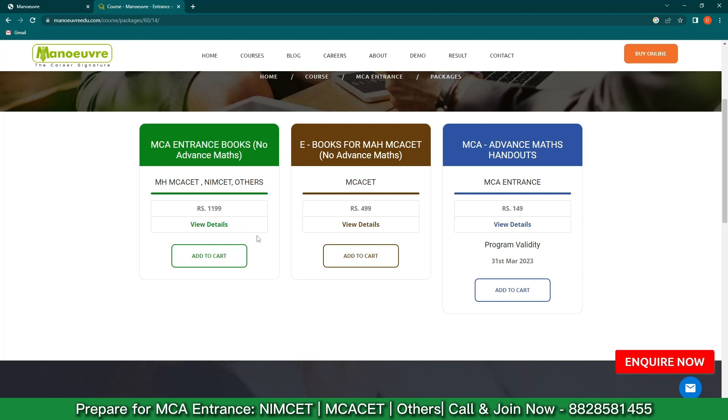To order, simply click on 'Add to Cart' and it will get delivered to you within seven working days if you're ordering hard copies. If you want the Advanced Maths pack, you have to check out that pack, click on 'Add to Cart,' and it will get activated.